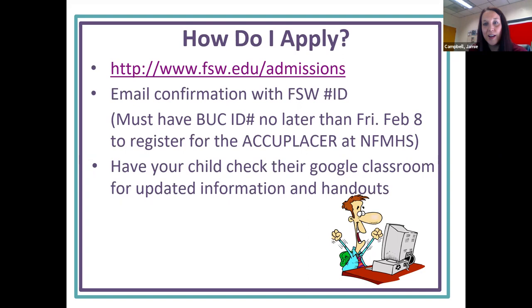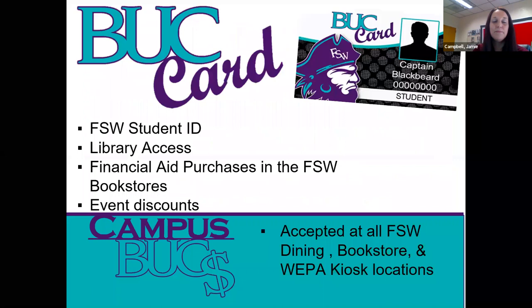After you complete that application process, you will receive an email with your FSW ID and information on the future application process. If you're looking to be a full-time DE student in the fall, you have to apply by Friday, February 8th before you can take the Accuplacer. We're having our Accuplacer on February 18th, so we need you to have your Buck ID so that you can get registered. Please have your child look at their Google Classroom for updated information and handouts regarding this.